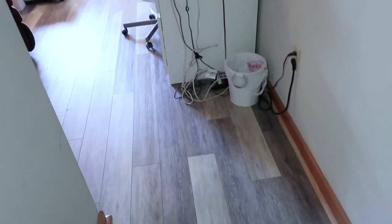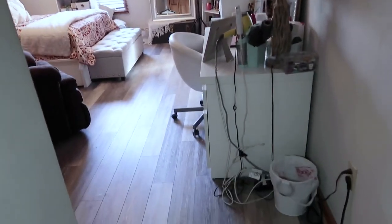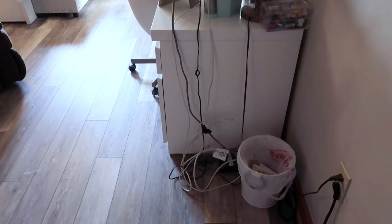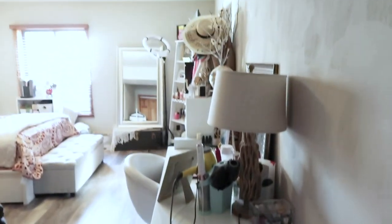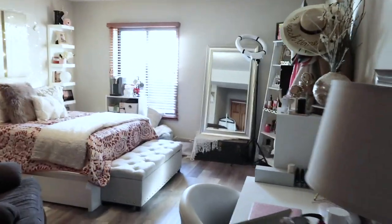So when you open up the door to my room, this is exactly what you see. It's not the prettiest sight in the world with all of these wires, but honestly it doesn't bother me because I need all of those things and you're just going to have wires. This is your view when you come in — I'm just going to quickly do an overview of the room.